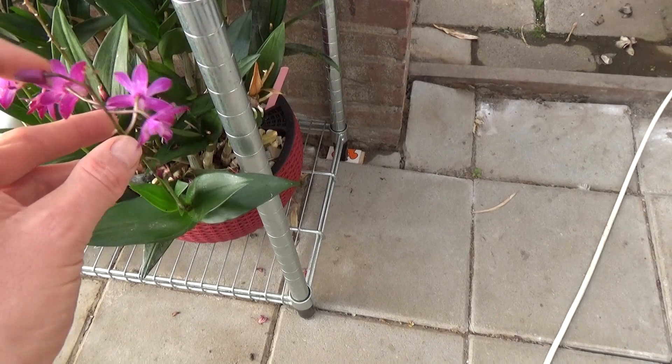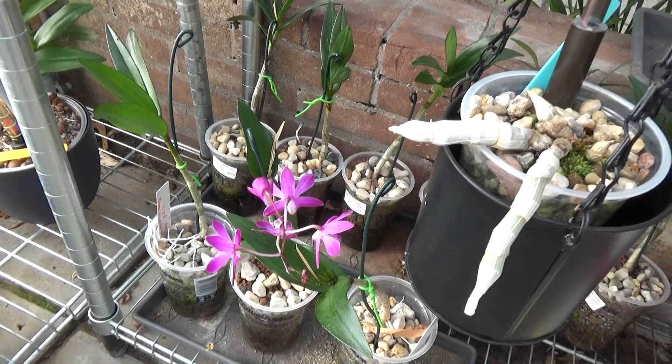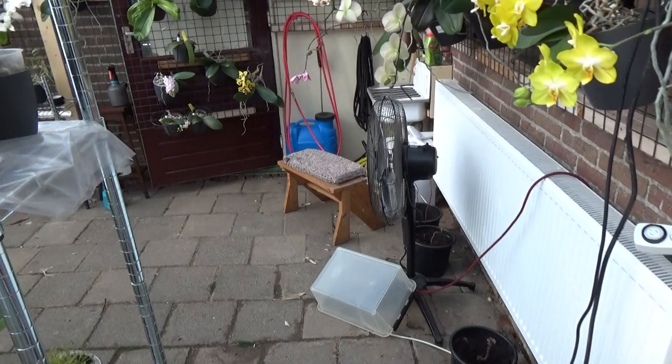We have the Bariota with a few blooms and we will do a care collab on this one pretty soon. Even the keiki of this mother plant is blooming, so that will be coming up here on my channel as well.